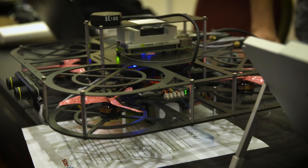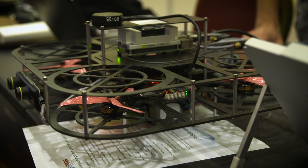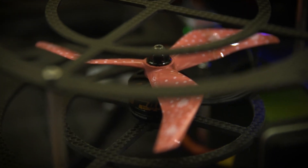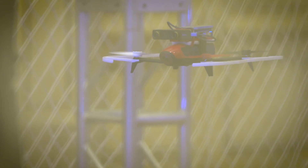We are from Sungkyunkwan University in South Korea. What makes our robot special is that we made everything ourselves — from the frame design to the selection of all the parts. It's a carbon frame so it's quite light, and we designed it to be very fast.